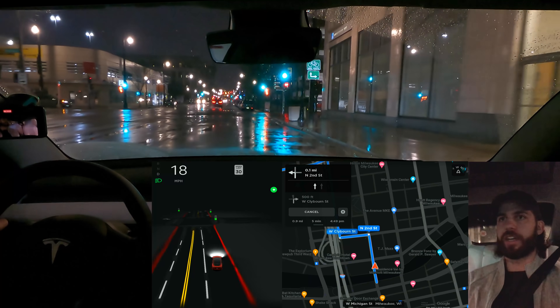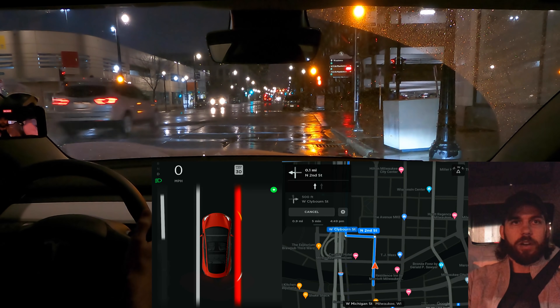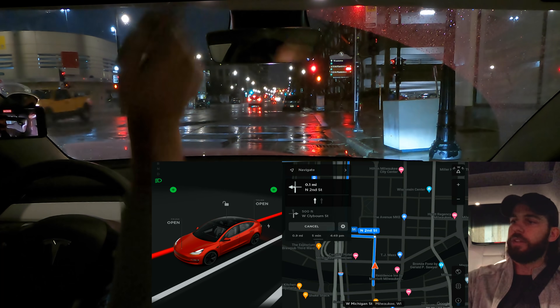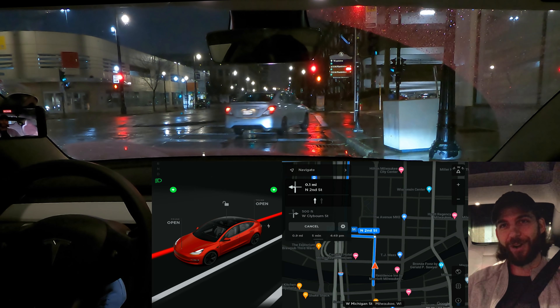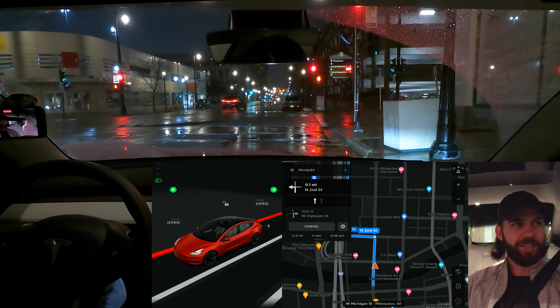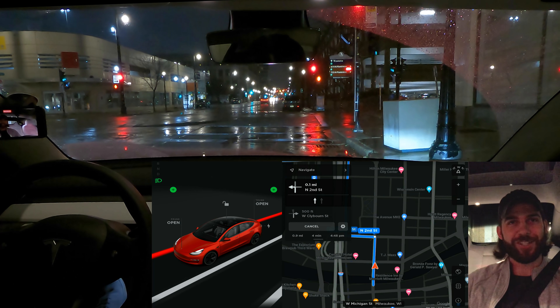So that is it for this episode. We'll see you tomorrow for the podcast, and I'll let you guys know if beta comes back for me — fingers crossed. Make sure to subscribe and sign up for notifications so you can find out if FSD beta returns for me. Thanks for watching and we'll talk to you guys soon.